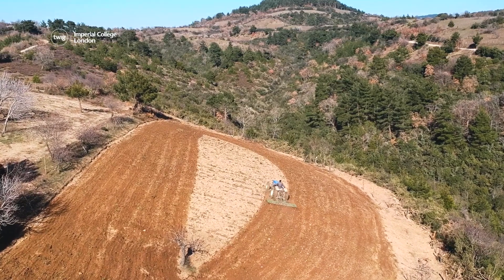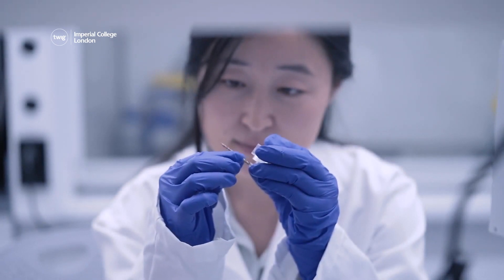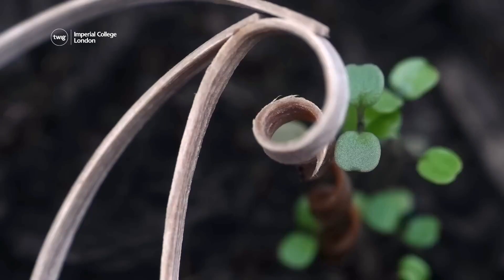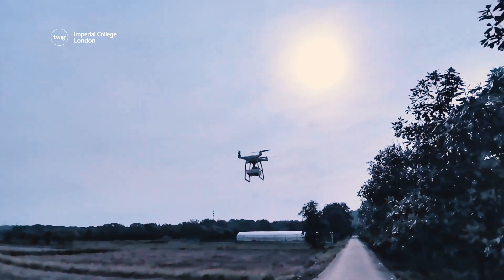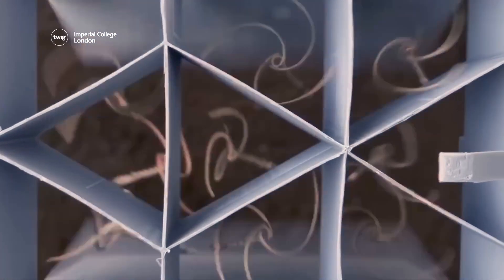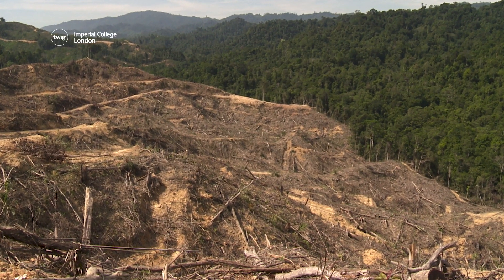And finally, planting seeds can be tricky on hard-to-reach land. So, to help with this, scientists at Carnegie Mellon University have developed self-burying wooden seed carriers. The seed carriers are scattered on soil using planes or drones. This method of spreading seeds is particularly helpful in restoring plant life to large, inaccessible regions.